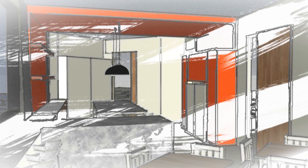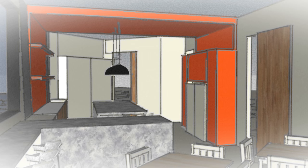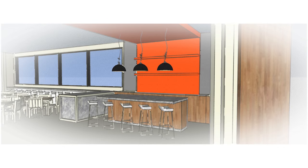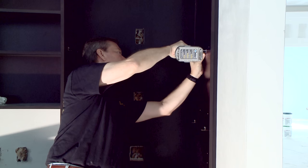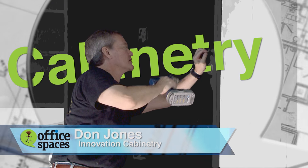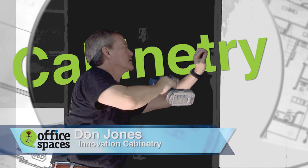Today, we're working on a space that I'm sure is going to make the employees happy: the break room. I want it to be so much more than just a place to grab a snack or choose a drink from a vending machine. My vision is to design a comfortable dining area that can serve as a fun meeting space as well. For that, I'm working with Don Jones from Innovation Cabinetry to create what's needed for a high-end kitchen.